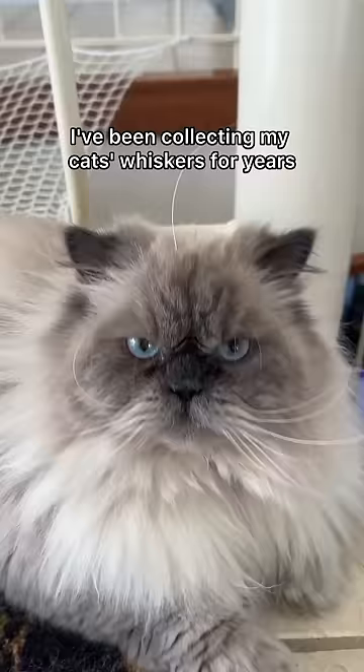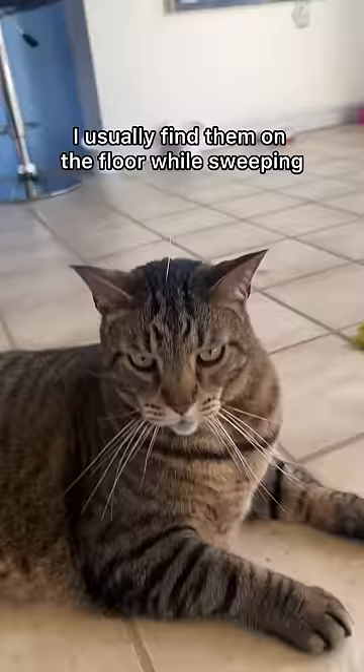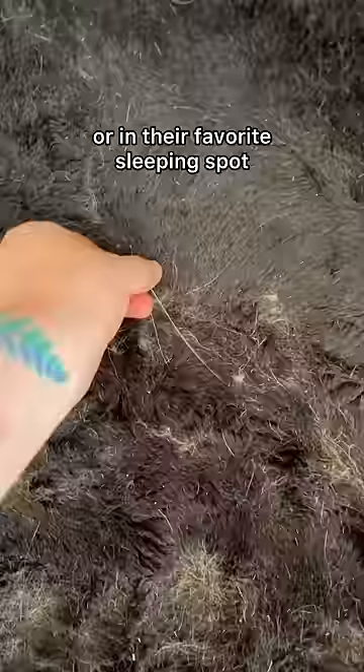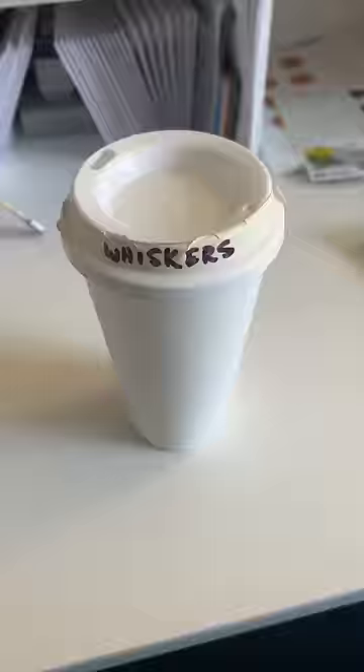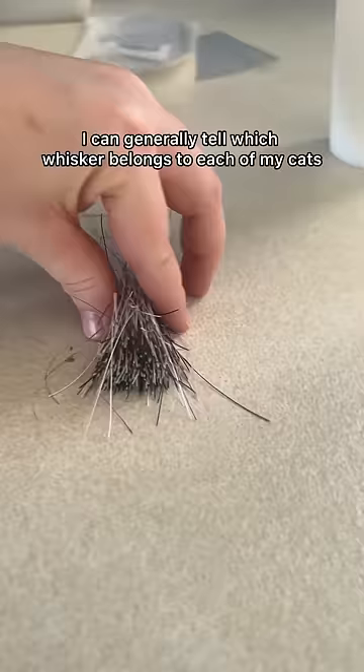I've been collecting my cat's whiskers for years. Did you know that cats naturally shed their whiskers over time? I usually find them on the floor while sweeping or in their favorite sleeping spot. Now I'm going to organize my collection by cat. I can generally tell which whisker belongs to each of my cats.